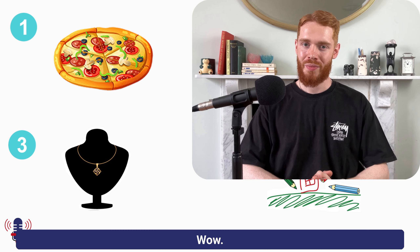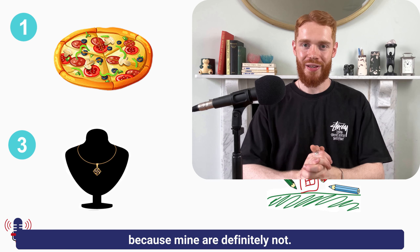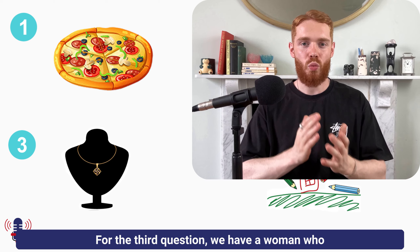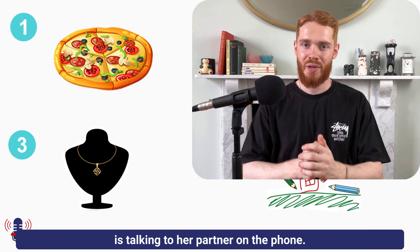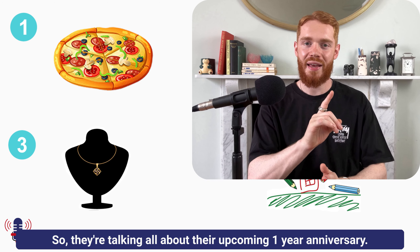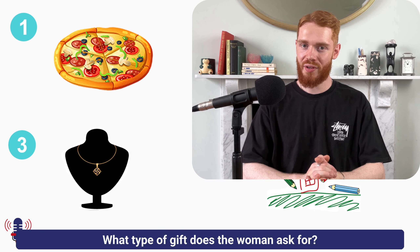I hope your weekends are that exciting, because mine are definitely not. For the third question, we have a woman who is talking to her partner on the phone. They're talking all about their upcoming one-year anniversary. The question is: what type of gift does the woman ask for?